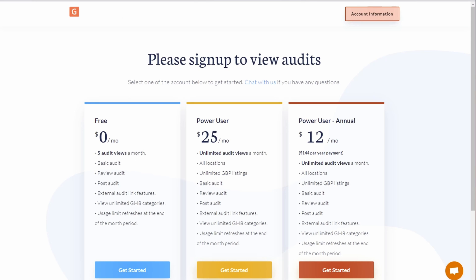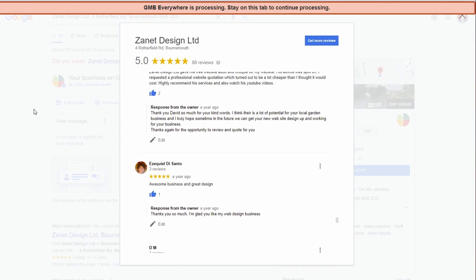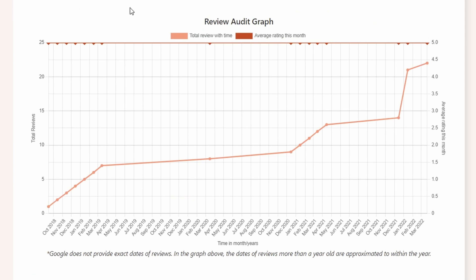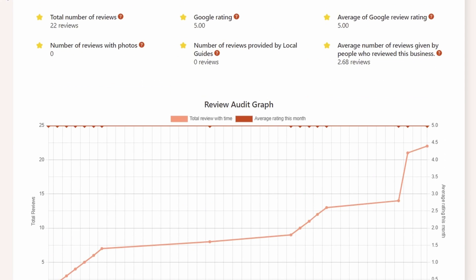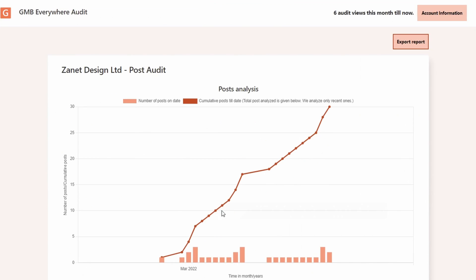When you search a competitor it reveals the different categories they use. It also provides other audit information — I can do a review audit on a competitor, for example. It goes to their recommendations, does a search, and gets an idea of the types of things they've done. All this information is out there — it's just very difficult to find it for yourself without a tool.